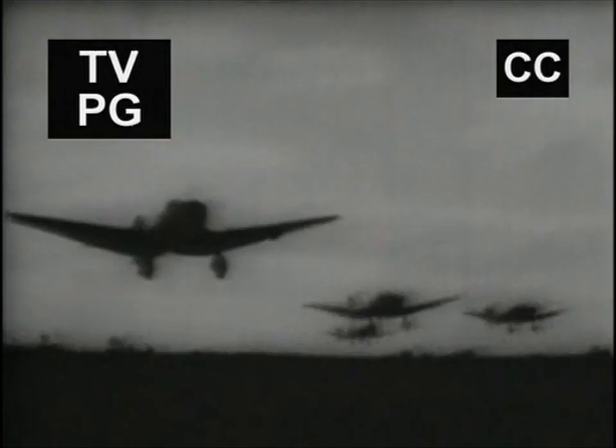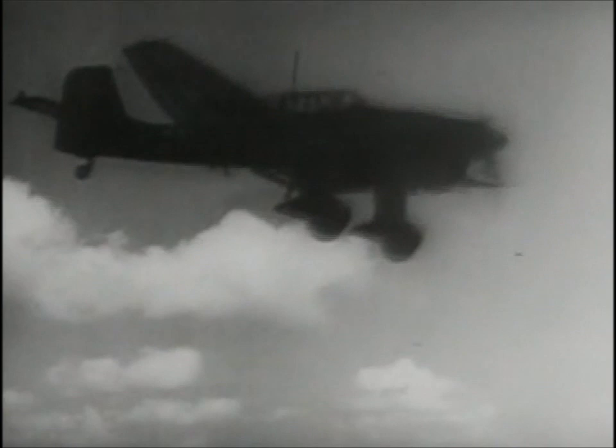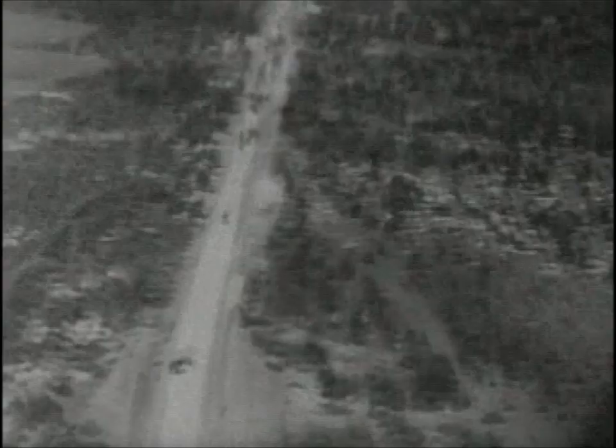Tonight, fly the war-torn skies of Europe with Hitler's mighty Luftwaffe. At the dawn of the Second World War, the Ju-87 Stuka dive bomber symbolized the lightning speed of the Blitzkrieg attack — a revolution in a new type of aerial warfare. The Stuka reigned terror over unprepared armies, but finally met its match at the Battle of Britain. Tonight, fly with the elite airmen of the Third Reich on Wings of the Luftwaffe.